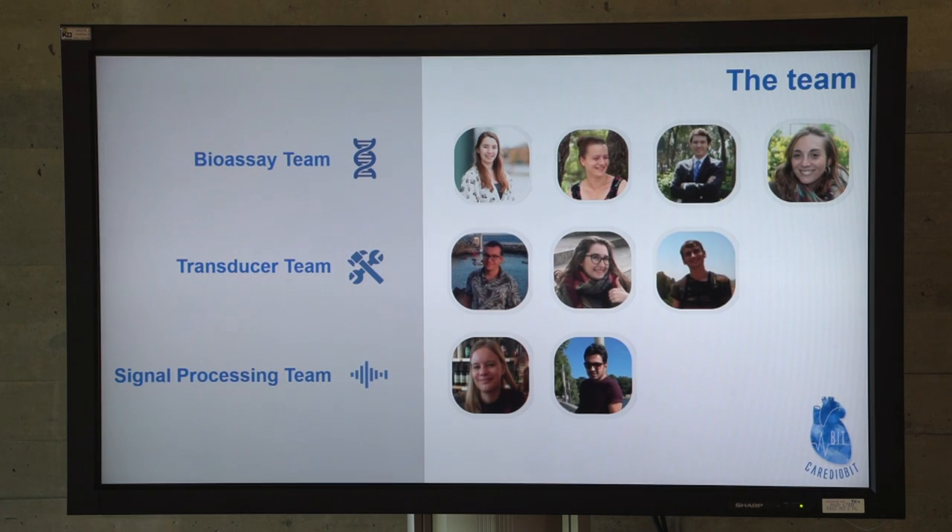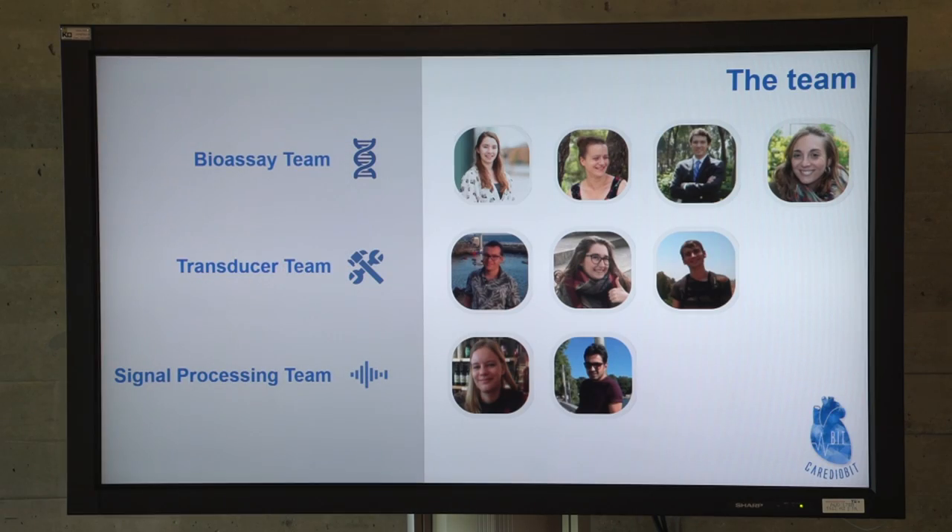First, let's take a look at our team. Our team consists of nine students with different backgrounds. We have been working in three different subgroups: the BioAssay team, and the transducer and signal processing team.